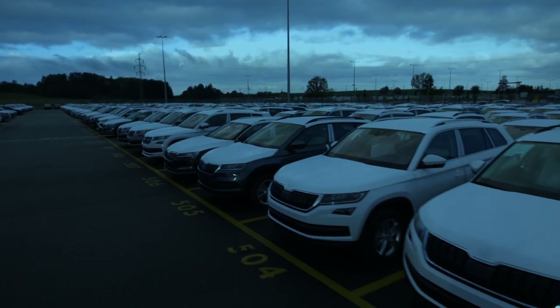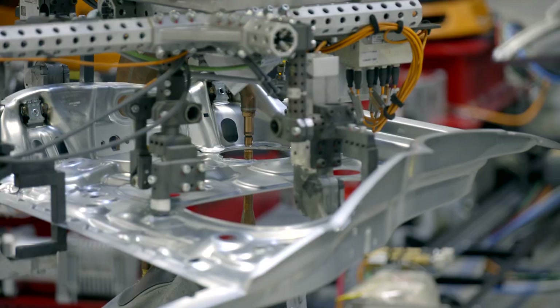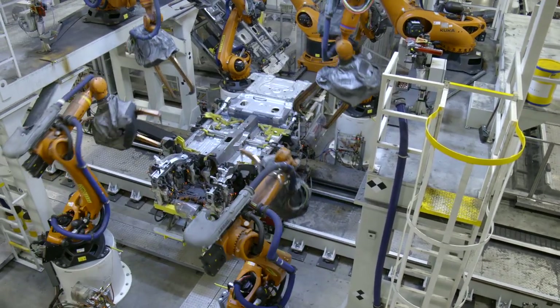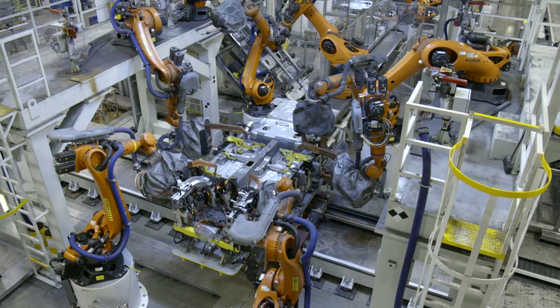Its production portfolio includes the Kodiaq, Karoq, Superb and Superb IV. The production process starts in the welding shop. This one in Kvasini is the plant's most automated site, with 893 robots responsible for as much as 74% of the entire workload.